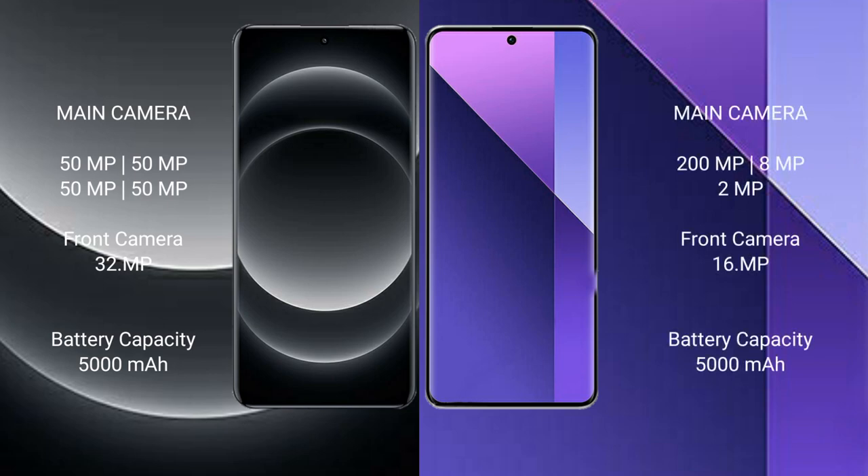The Xiaomi 14 Ultra features a rear quad-camera setup with 50MP lenses and a 32MP front camera. The Redmi Note 13 Pro Plus features a rear triple-camera setup with a 200MP main camera, an 8MP ultrawide, and a 2MP macro, plus a 16MP front camera.